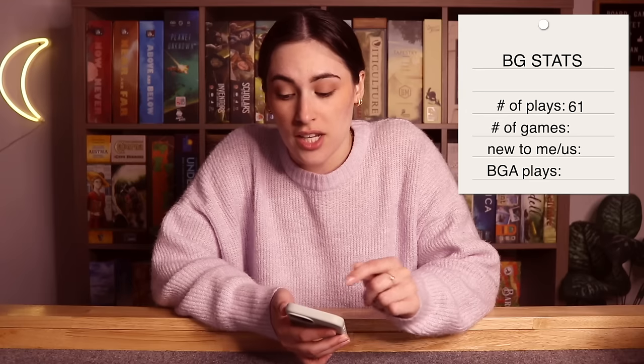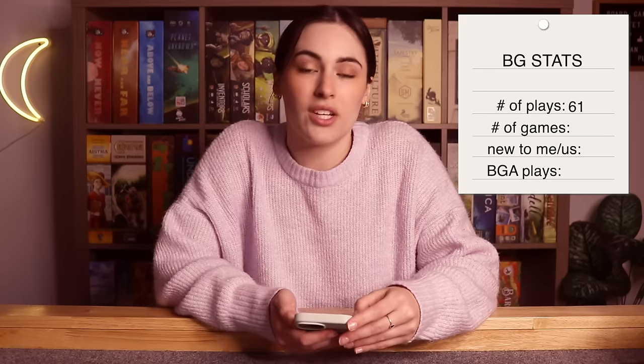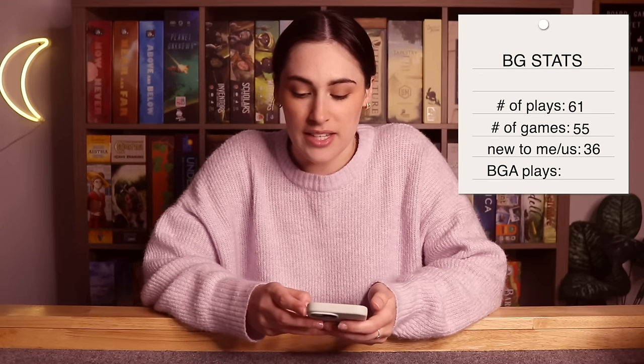Getting right into the stats for the month of March — I always use the Board Game Stats app if you're interested. For March, I had a total of 61 plays. In February, the month before, I had 43, so it went up quite a bit, which is awesome. I knew that was going to happen because I had a ton of different events and really good opportunities to play a ton of board games. Total of 61 plays, 55 different games, and 36 of them were new to me. I love diving into new games, but I also love going back and playing older games.